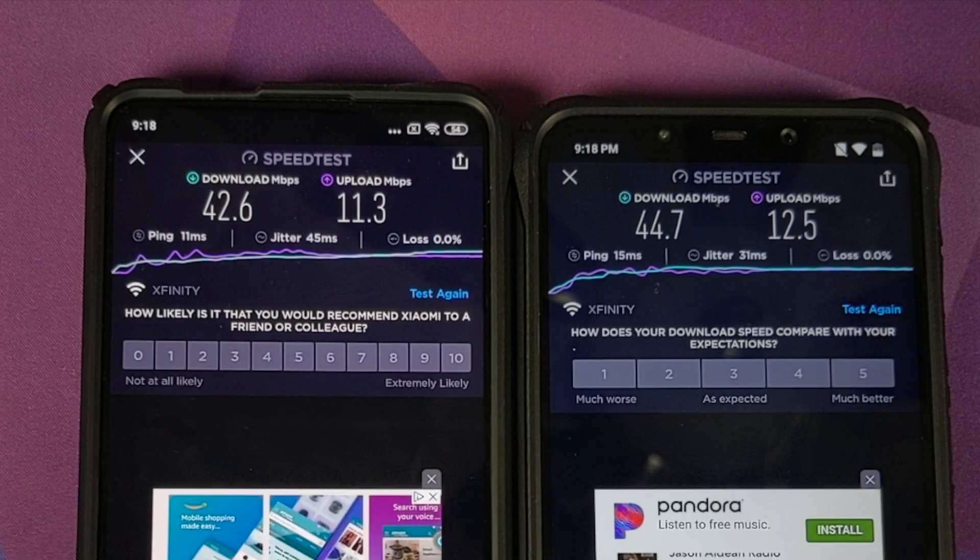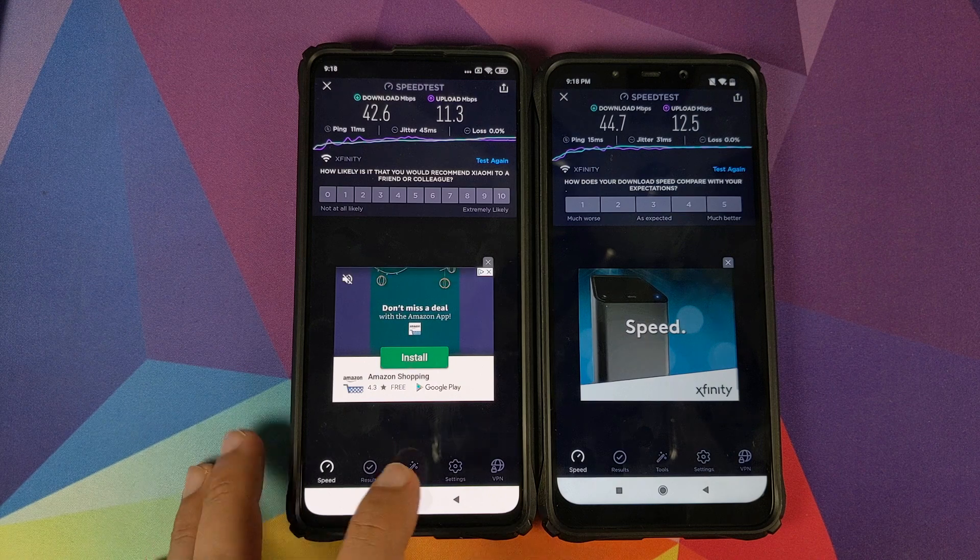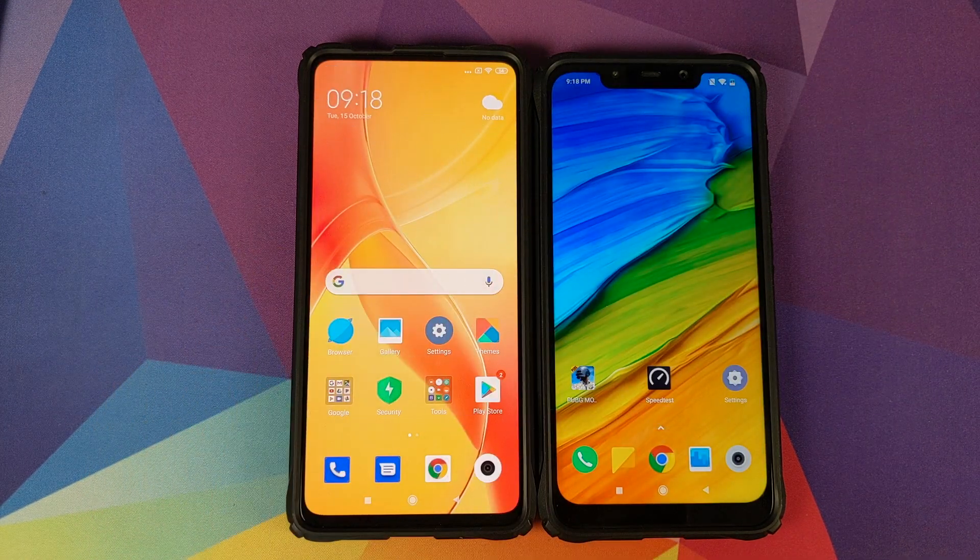It is pretty clear that the Mi 9T Pro does have issues when connecting to a 5 GHz Wi-Fi network, both in terms of connection and in terms of speed. Now, are these issues hardware issues? I don't know. Are these software issues? I don't know the answer to that either — only Xiaomi knows. Personally, I hope these are just software issues which they can fix via OTA updates, because if these are hardware issues, that would be a big problem for Xiaomi in selling the Mi 9T Pro.